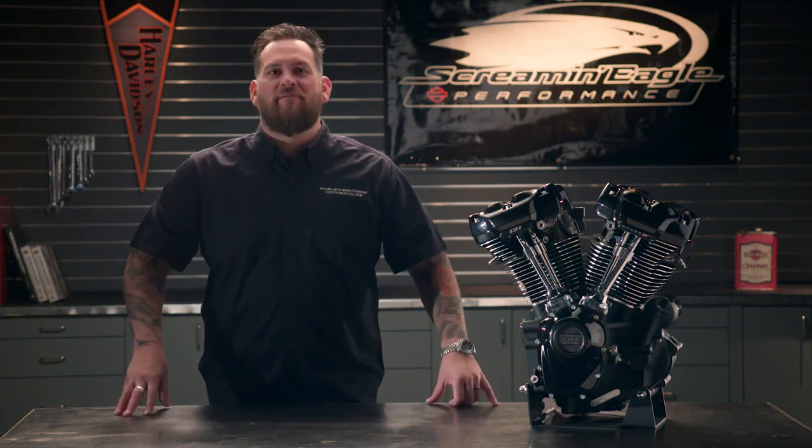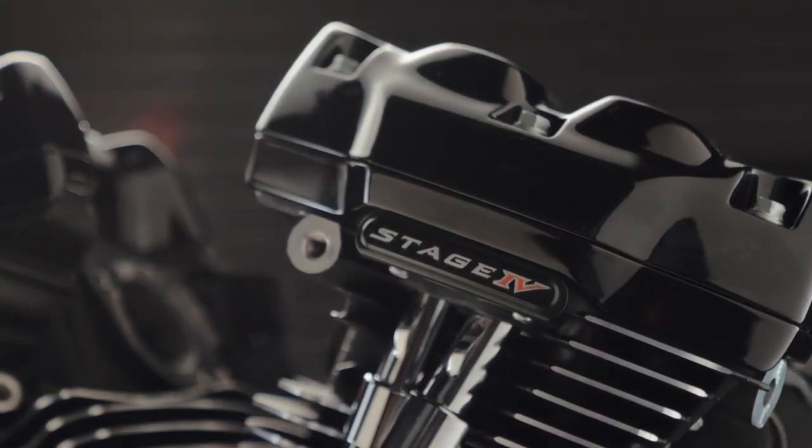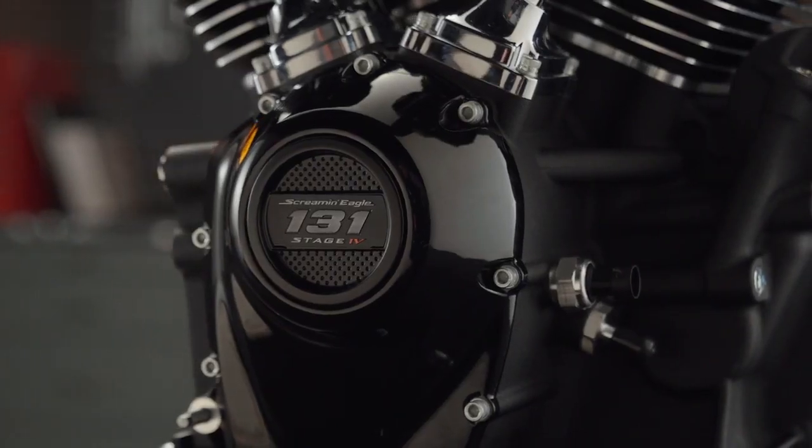Offered as a complete crate engine to simplify the upgrade — there's no need to mess with individual component swaps. This comes with unique Screaming Eagle and Stage 4 badging on the heads, as well as 131 badging on the timer cover.